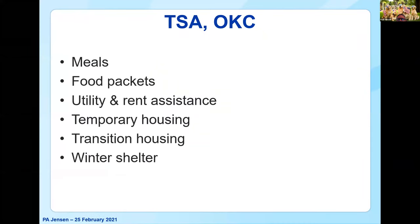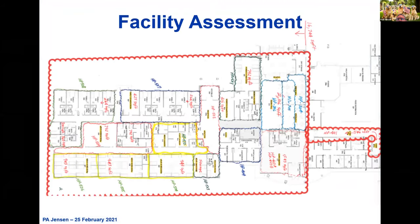They also have food that they load up in grocery carts and donate to folks that come in with appointments, as well as utility and rent assistance — so there's a lot of face-to-face time with clients. They have some temporary housing and transition housing in the building, and also a winter shelter. The starting point is: do they have a set of plans? You have to look at what's being done, what activities are in different areas, and try to identify what areas might be of concern and risk to you.